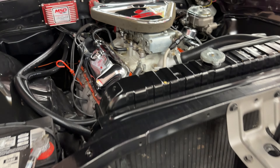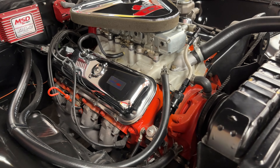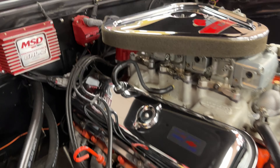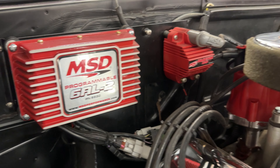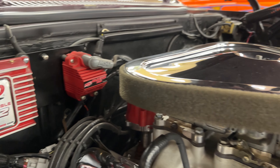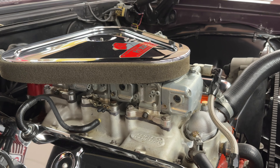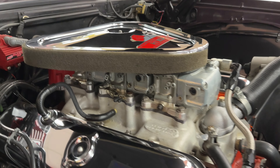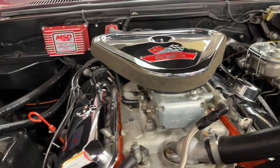Under the hood is where things are really going on. It's got the 427 big block in it, and there's been a few things added — the MSD ignition box, programmable, MSD coil and distributor, and three — not one, not two — three Demon carburetors on an aluminum intake.